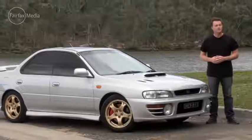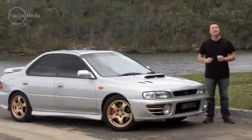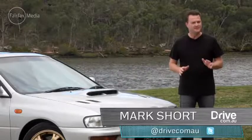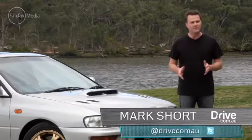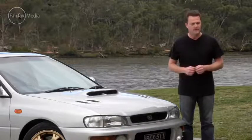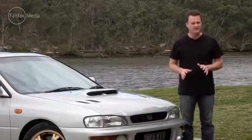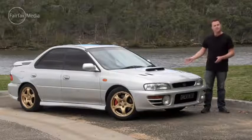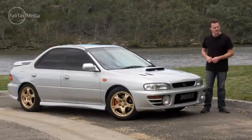The first generation Subaru Impreza WRX hit Australian shores in 1994. It was instantly recognised for its value for money, all-round performance, and offered a driving experience like nothing else in that end of the market. So now let's take a look at the original turbocharged Pocket Rocket.